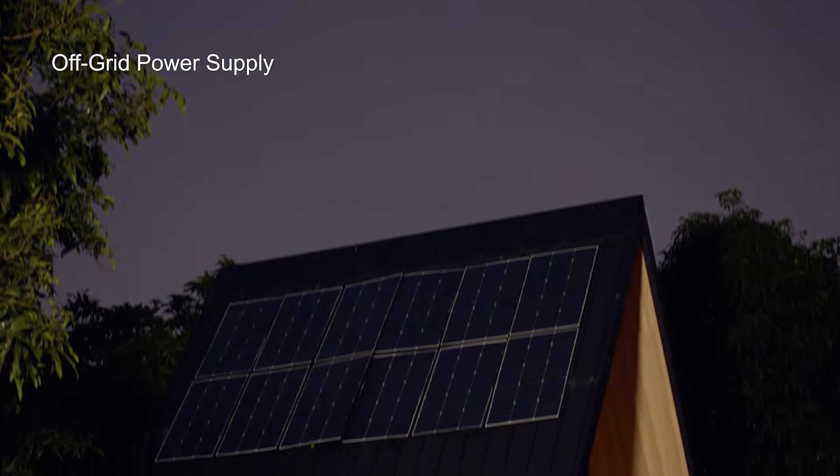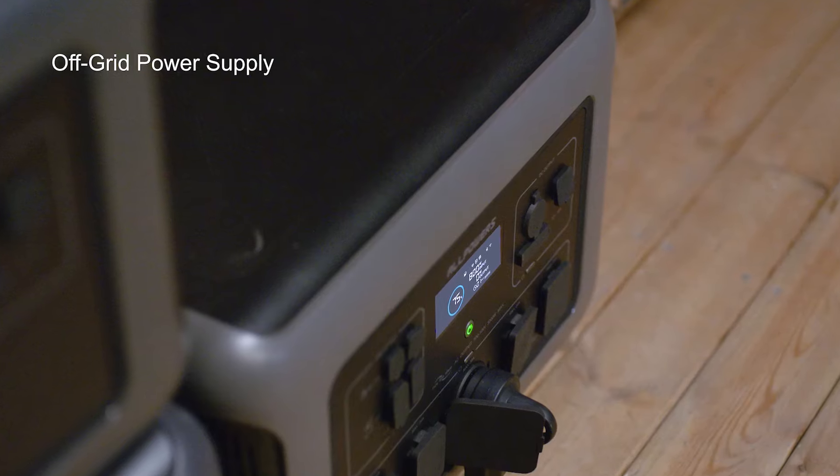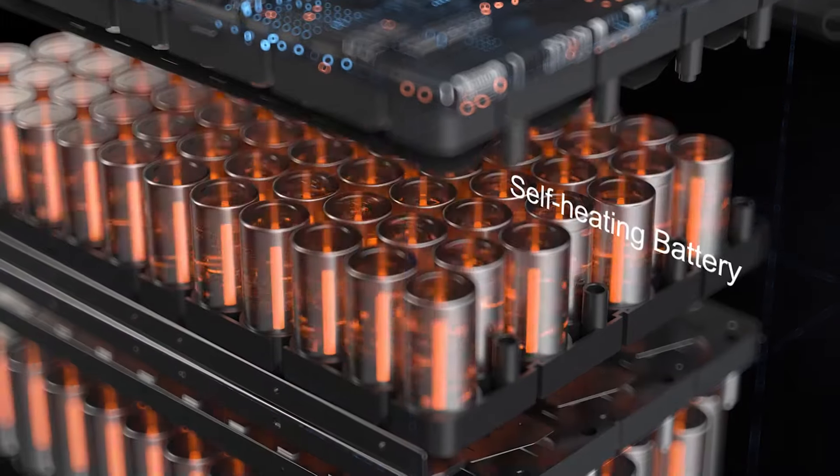Installing a storage system like the R3500 with a solar system allows you to maintain a sustained power supply during both day and night, especially if you are away from the utility. The R3500 smart home energy kit is designed especially for home backup.